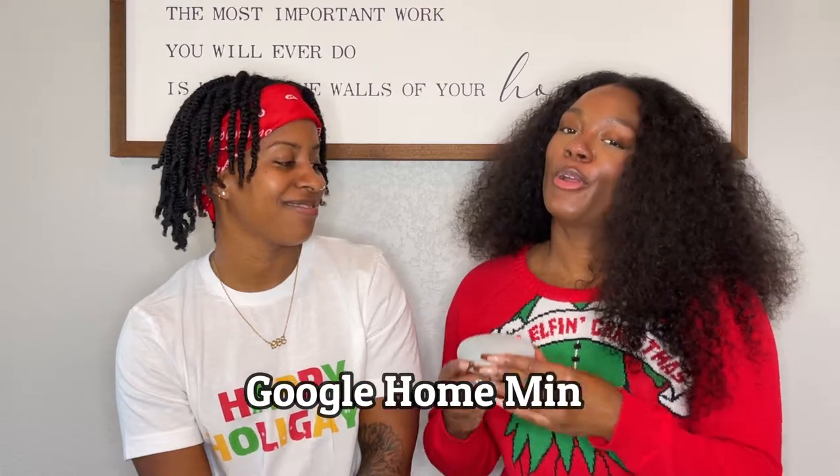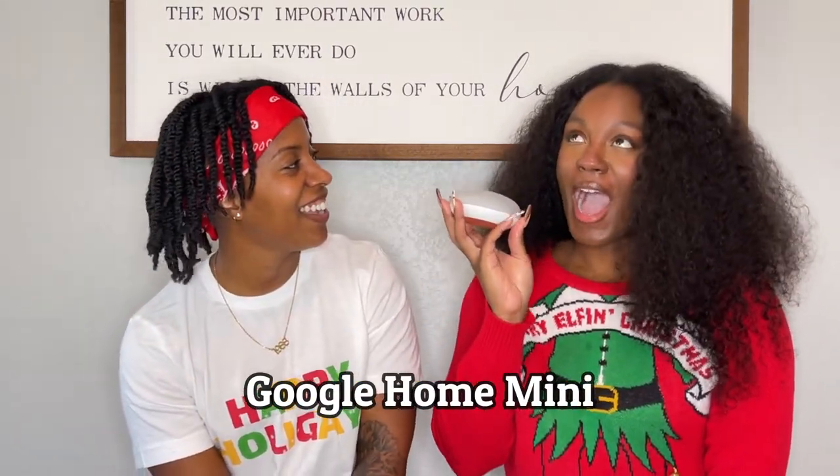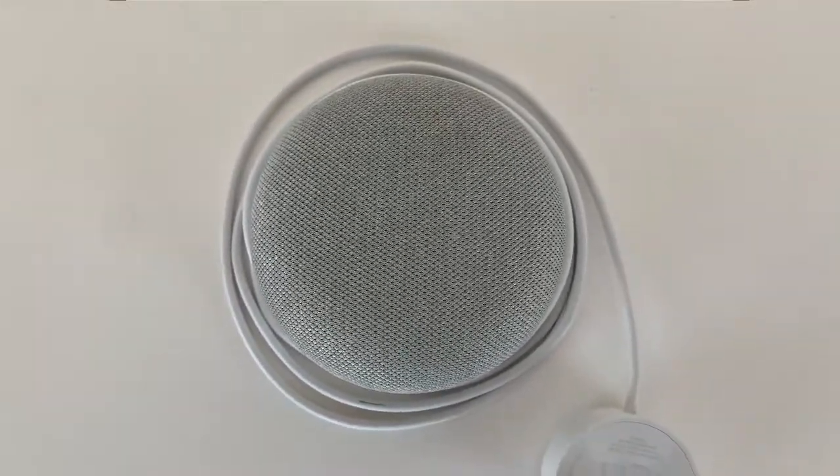Alright you guys, the moment we've all been waiting for — our bonus item that literally works for any type of gift: housewarming, birthday, Christmas, whatever you want to call it. It's our Google Mini. It takes the guesswork out of 'what are we going to get them?' Google Mini.